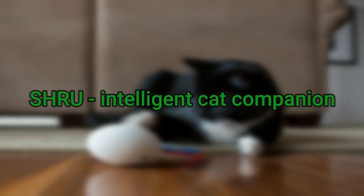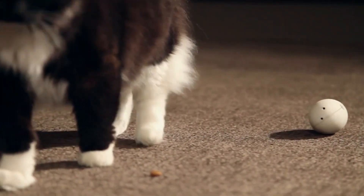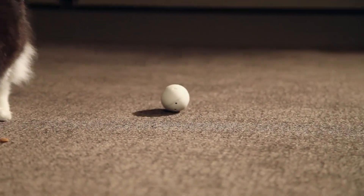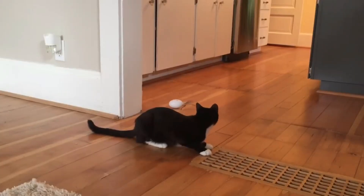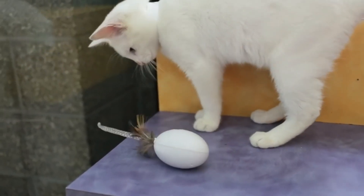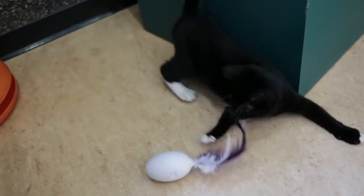Number seven is Shrew, Intelligent Cat Companion. The days of simple cat balls are getting old — even cats don't like them now. They take a look at traditional cat toys, might scratch or bite for some time, and then just throw them away, leaving toys as annoying clutter around your house. Cats are smart, so their toys should be smart too. Here comes the Shrew, Intelligent Cat Companion — a cat toy designed to keep your kitty mentally and physically busy with its smart movements and features.